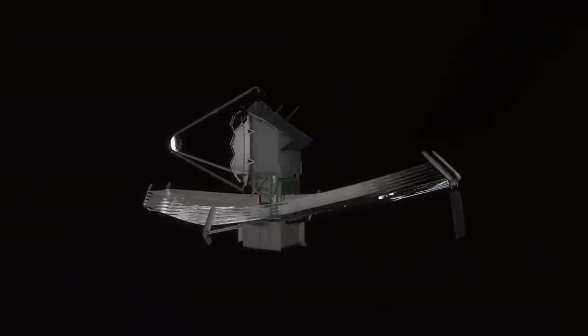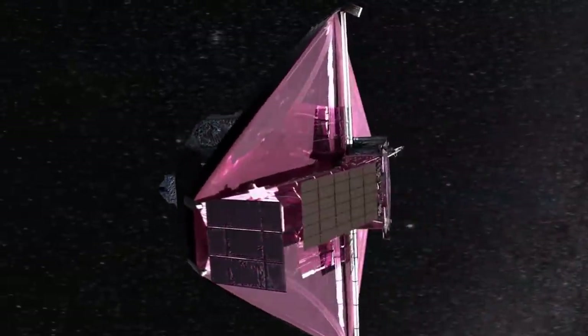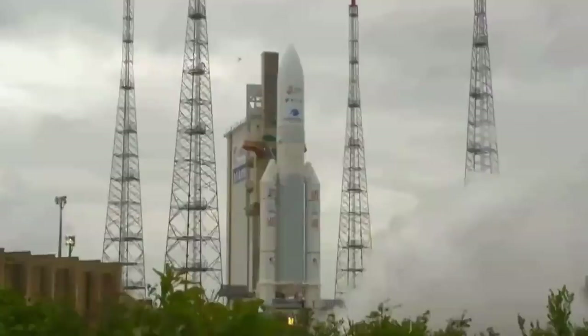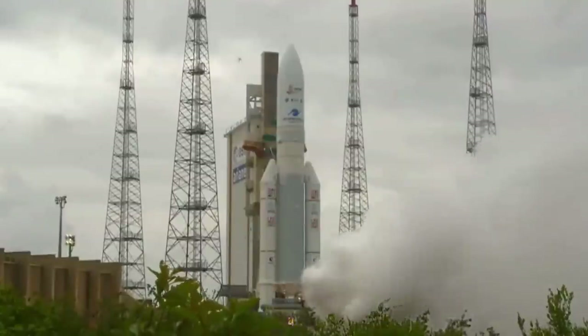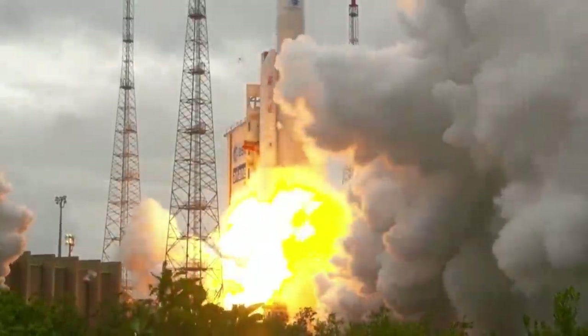It's the most expensive science probe ever built, costing upwards of 10 billion dollars, and took decades to get into space. But the hand-wringing anxiety for NASA and the other space agencies is far from over. The James Webb Space Telescope launched beautifully on Christmas morning, taking admirers the world over on a spectacular journey to a spot called L2.